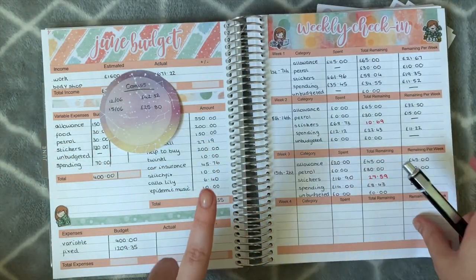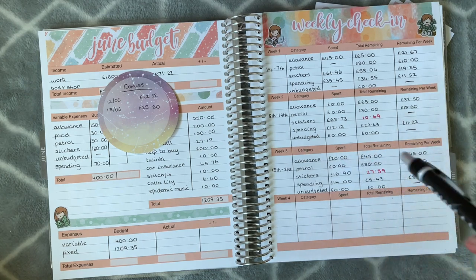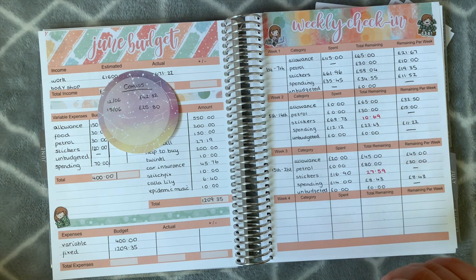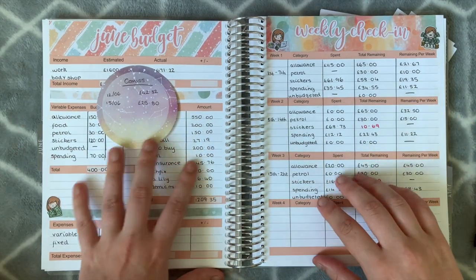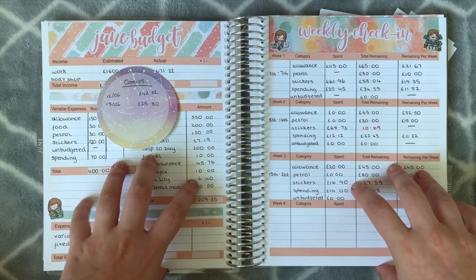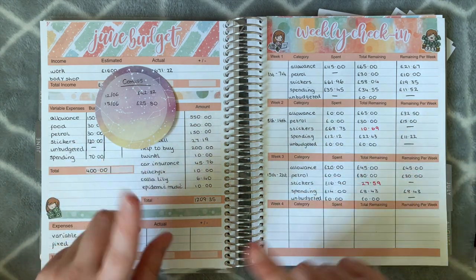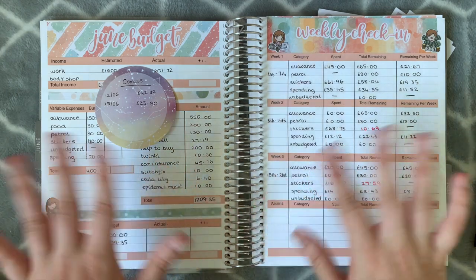I'm promising right now that I'm not going to spend anything on stickers next week — that's a challenge for me but I'm going to try. If anything, maybe some petrol or things out of my allowance. That is my very quick week three check-in — I hope you enjoyed it! If you did, make sure you like and comment below. I'd love to know what categories you budget for. If you haven't already, make sure you subscribe for more. See you on my next video — have a magical day, bye!